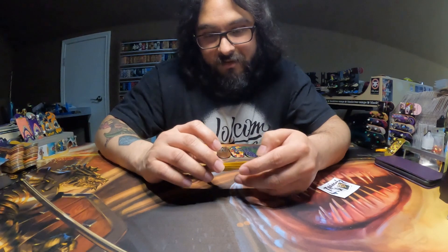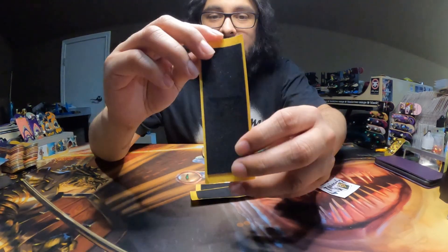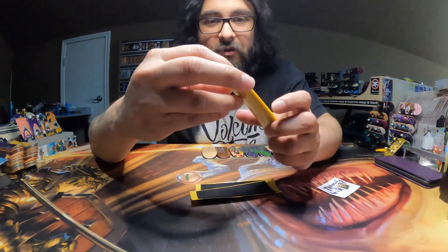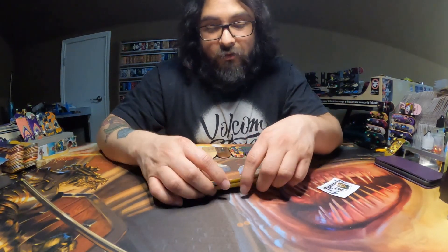Something that is pretty new — we have some engraved grip tape. We have the TP logo right there in the middle. I think I got four sheets — yes, I did. Four sheets of the engraved grip tape.